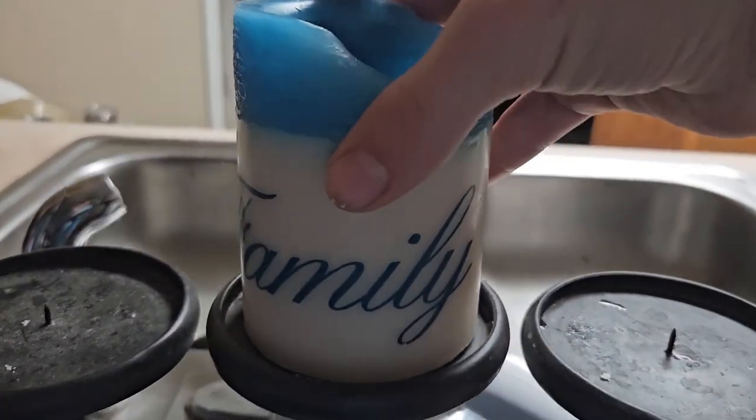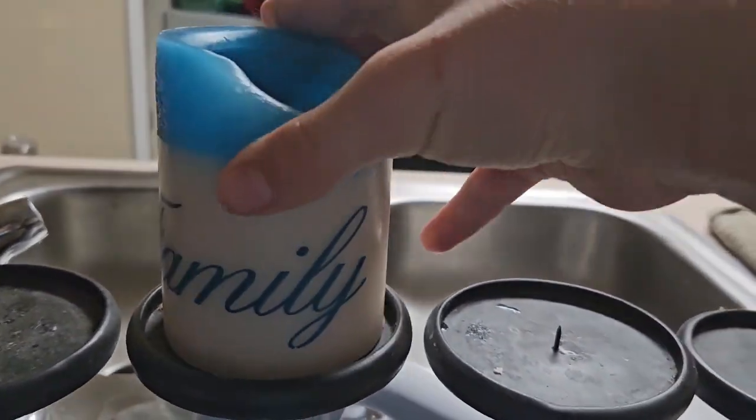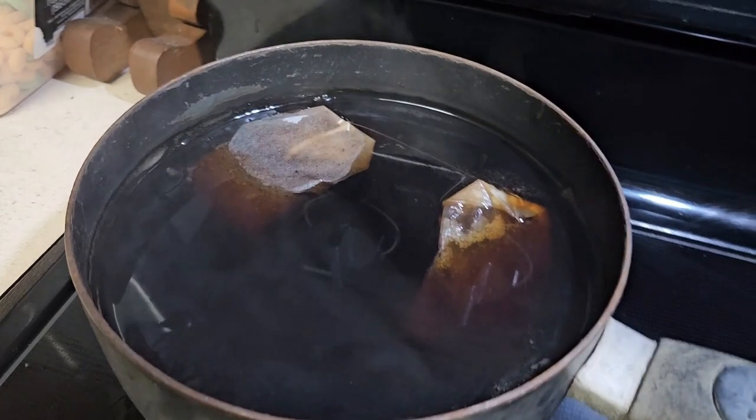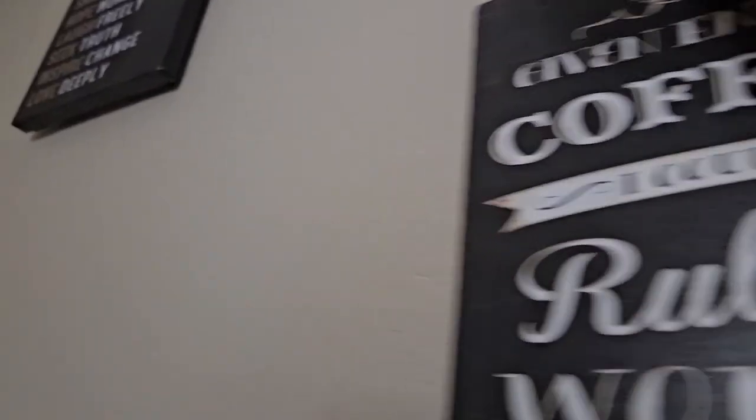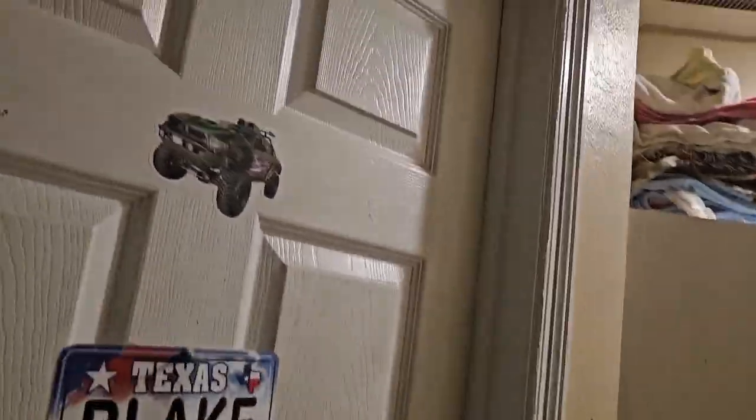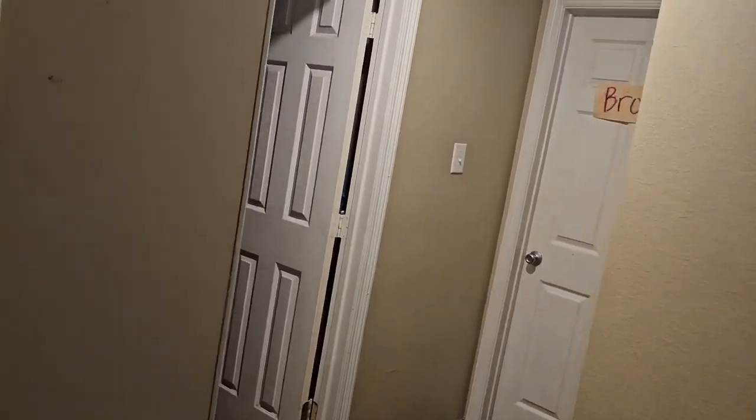This is a pretty cool candle — check it out, it says 'Family.' I got family. Three pictures — they look like they're in sequence, so basically just pop, pop, and then pop. That's a pretty cool portrait. Don't you just love the hallway? The hallway is a pretty cool addition, right?